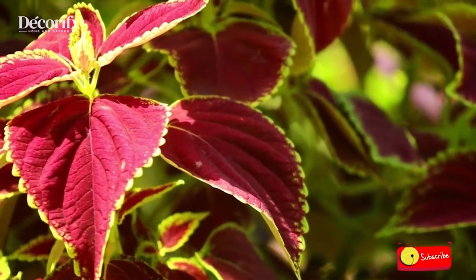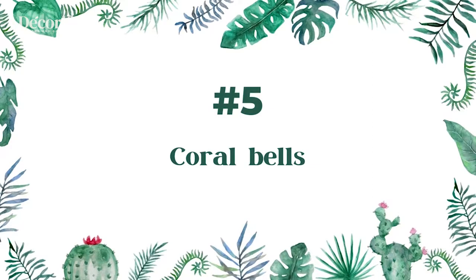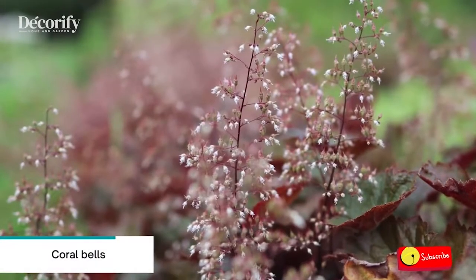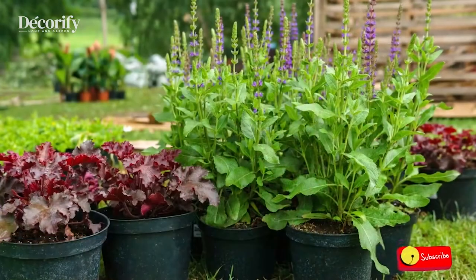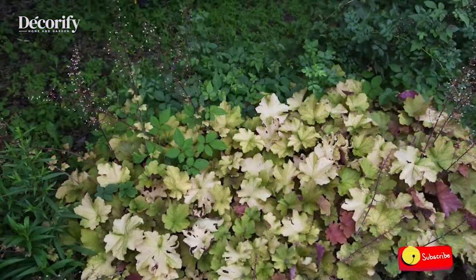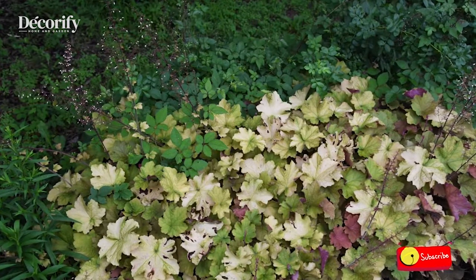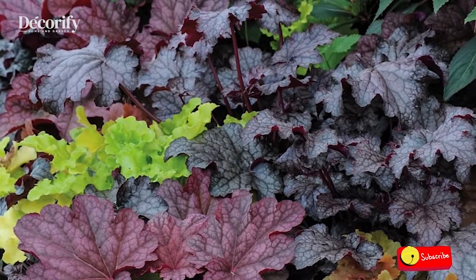Number five: Coral Bells. Coral bells do best in partial shade, especially in hotter climates. Their color can become washed out if kept in full sun, and too much light can cause their leaves to scorch. Keep in mind that coral bells planted in damp shade can be prone to fungal diseases. If your plants start having problems, it's best to move them to a drier site.